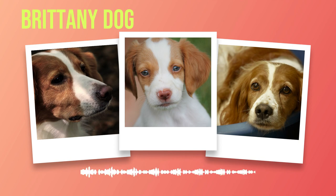Throughout history, the Brittany has been cherished for its exceptional hunting skills. Originating from the region of Brittany in France, this breed was developed to assist hunters in tracking game birds. With their keen sense of smell and remarkable agility, Brittany's became indispensable allies in the pursuit of feathered prey. Today, while many Brittany's still excel in hunting endeavors, their remarkable versatility extends far beyond their traditional roles.